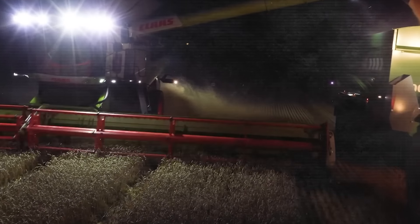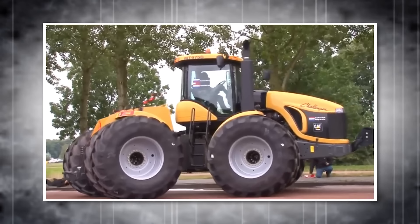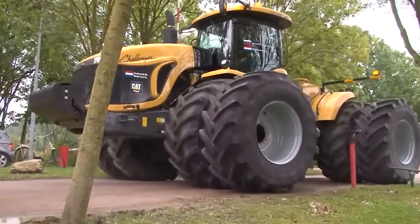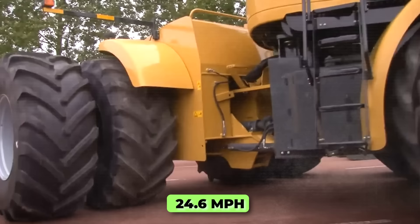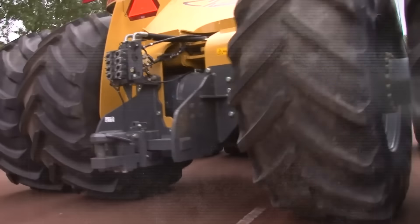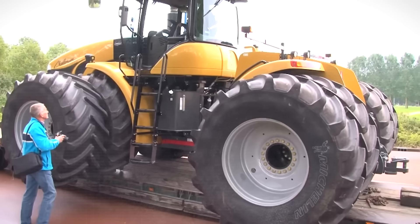Agco Challenger MT-975B Tractor. The Agco Challenger MT-975B Tractor, known as the world's largest production tractor, is a giant in the field. Measuring 24 feet long, 16 feet wide, and 12 feet tall, it weighs a hefty 30 tons. This four-wheel drive behemoth is powered by a Caterpillar 570 diesel engine and is valued at around $330,000. It can reach speeds of up to 24.6 miles per hour and is equipped with a 390-gallon fuel tank, allowing it to operate for extended periods. Its robust frame and powerful engine enable it to tow heavy farm equipment with ease.